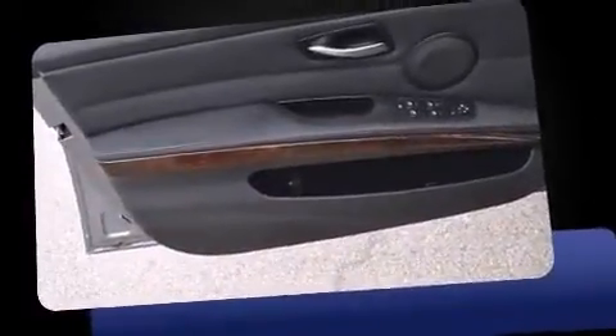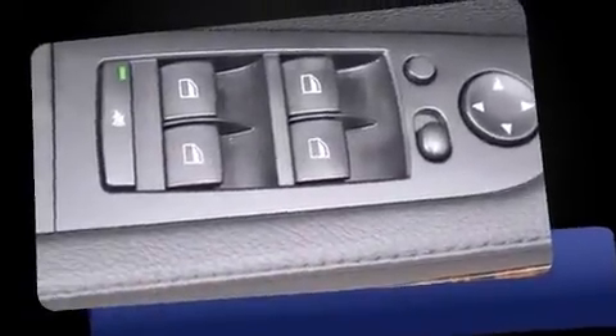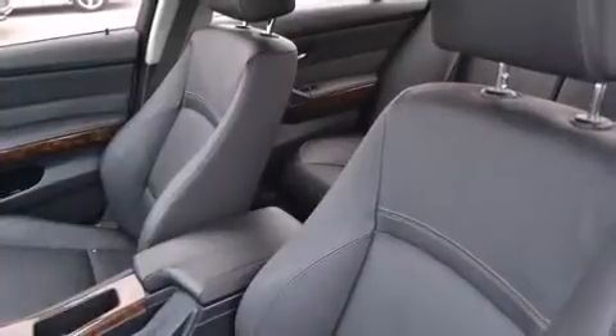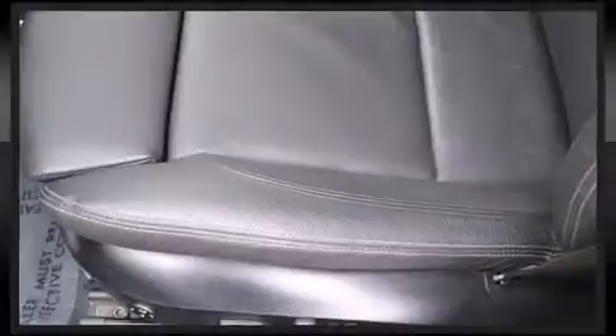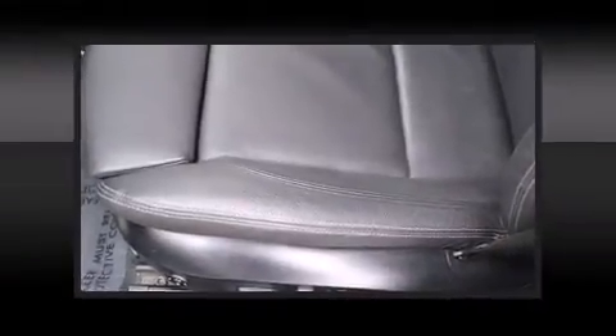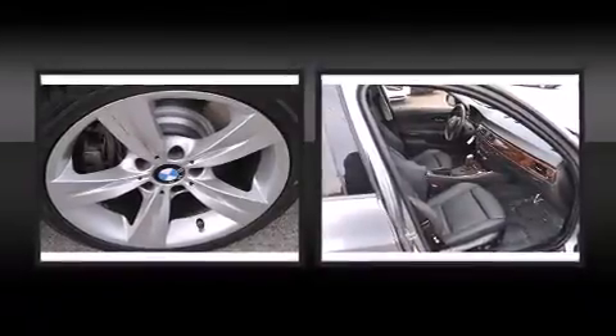BMW infused the interior with top-shelf amenities such as heated seats, automatic temperature control, rain-sensing wipers, and power front seats. With high-intensity discharge headlights illuminating your path, you'll always appreciate maximum visibility.